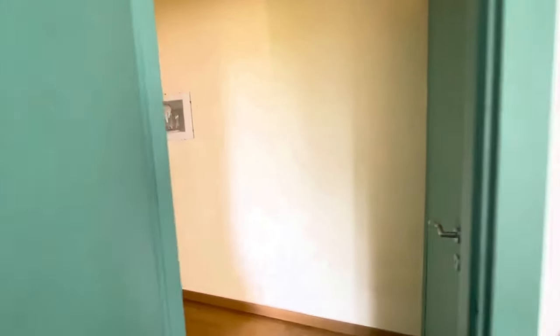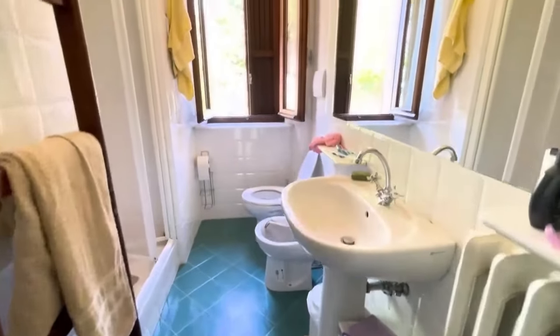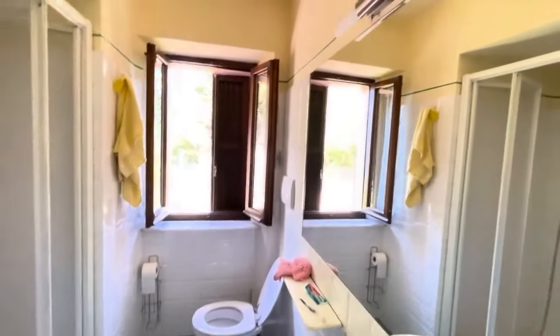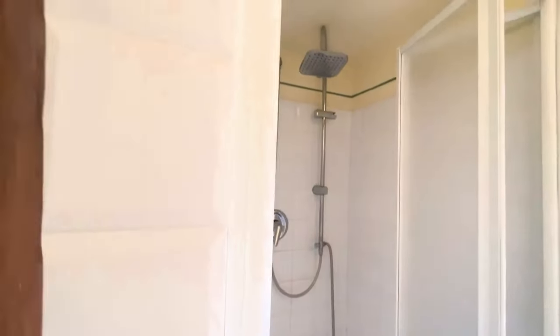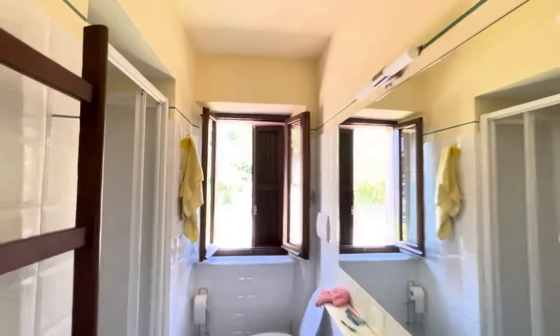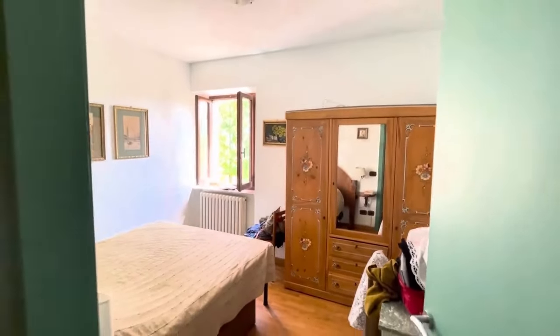From the third bedroom we come into the second bathroom, which is very simple — everything here is pretty modest, all in good condition. There are some renters in here so we have to toe the line and not ask them to tidy up, but you get the idea. Houses are meant to be lived in.